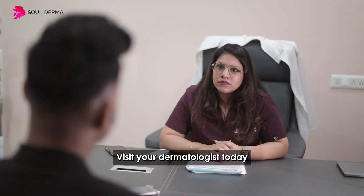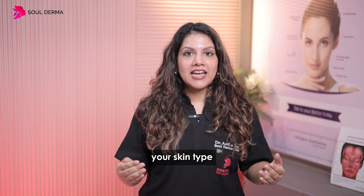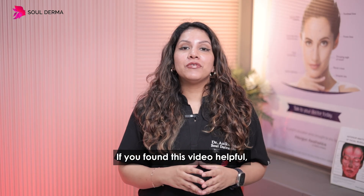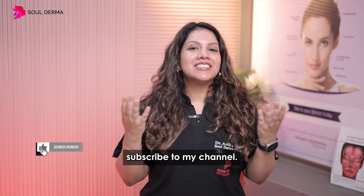Now what are you waiting for? Visit your dermatologist today, find out what works for your skin type, and get started with your procedures. If you found this video helpful, share it with your friends, like the video, and subscribe to my channel.